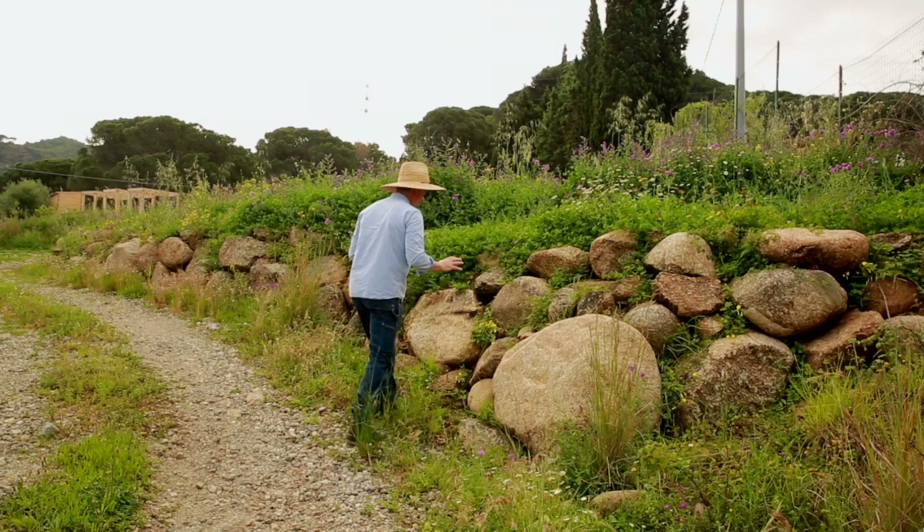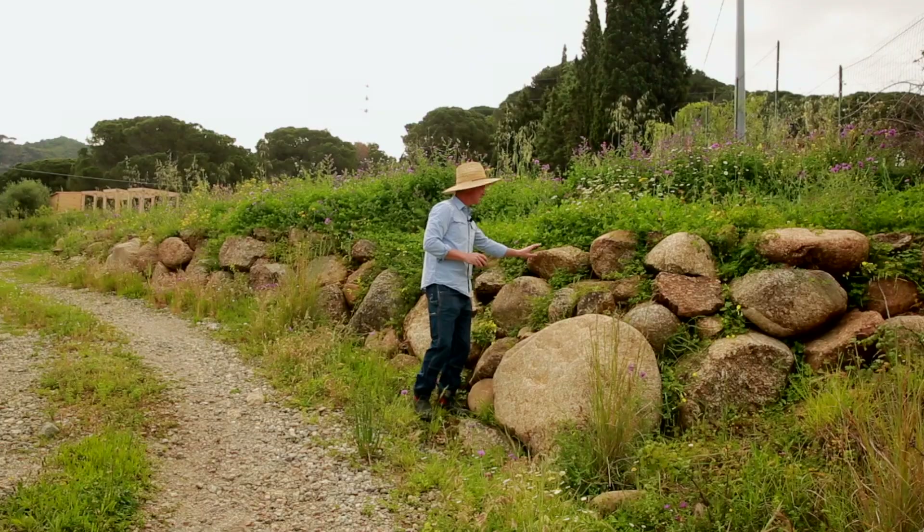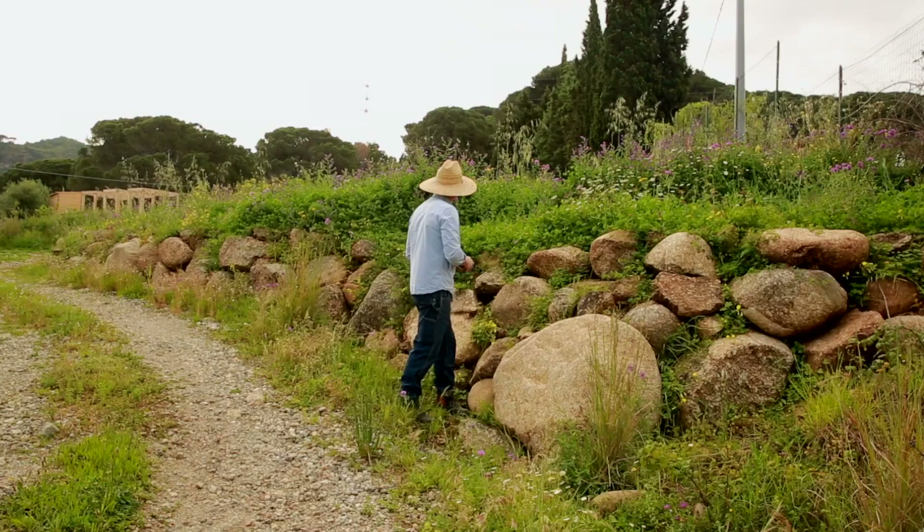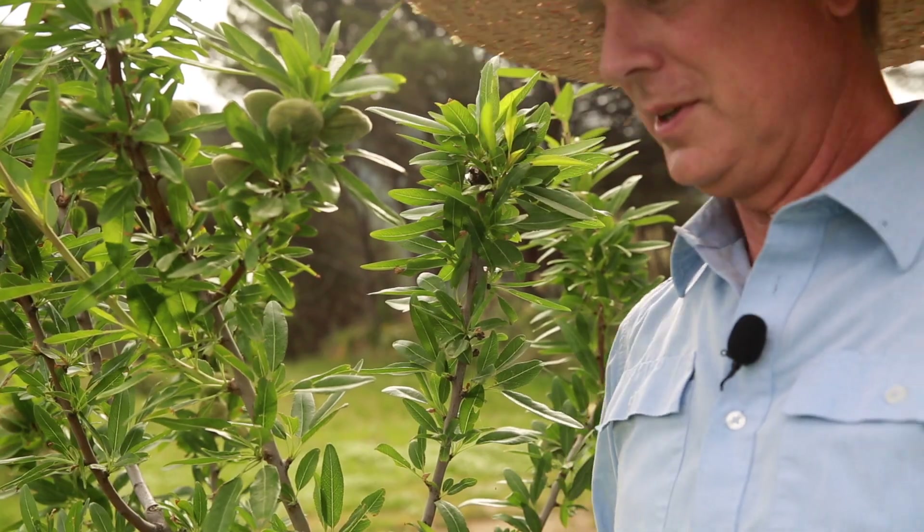These rock walls have added so much to this land in just a simple usage of what was already there. They would have cost a lot of money and energy to import. They were there — we used them. It didn't occur to us how to do it immediately, but over time we figured out how to use them. And we're really quite happy with the results. No food forest visit would be complete without showing a little bit of food, at least.